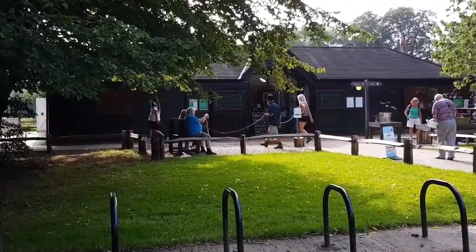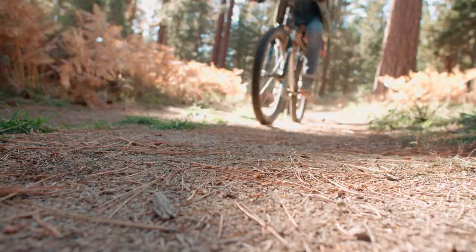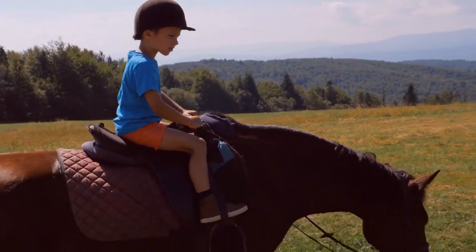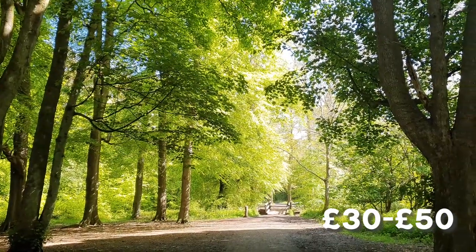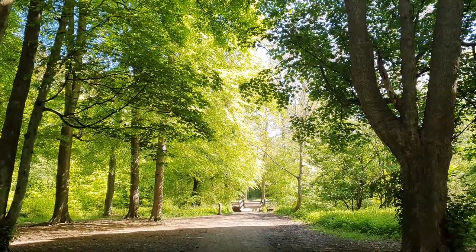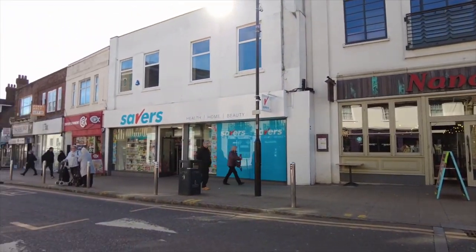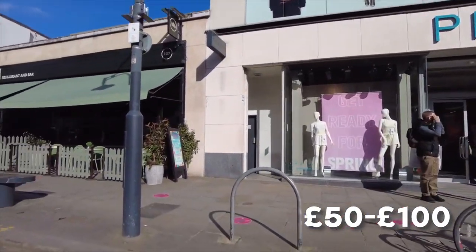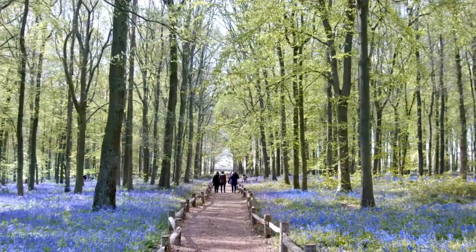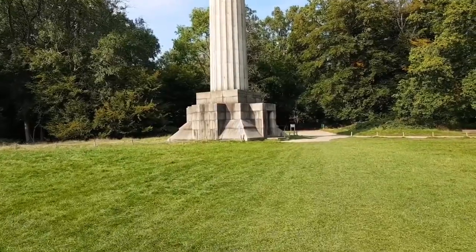Besides walking, you can also enjoy outdoor activities alone or with your loved ones, such as cycling, horse riding, and educational tours. With around 30 to 50 pounds, you can enjoy serene woodland walks, perhaps treating yourself to a cozy cafe snack. A budget of 50 to 100 pounds provides access to guided tours, lavish meals, and unique estate memorabilia.